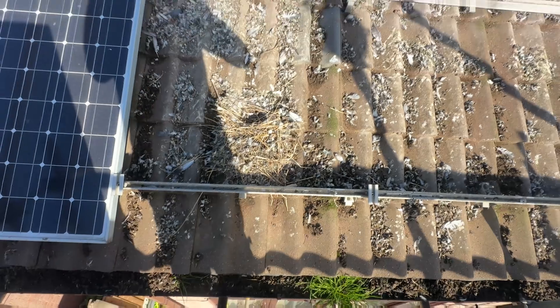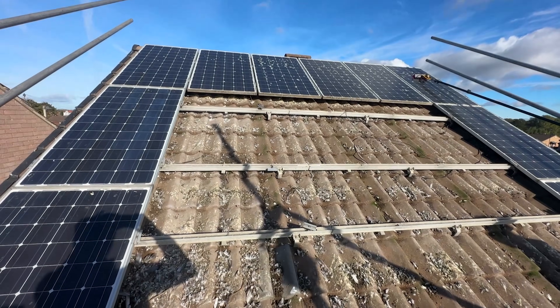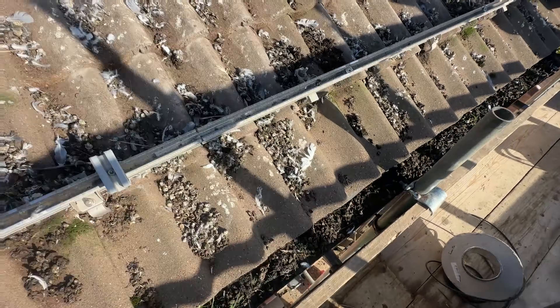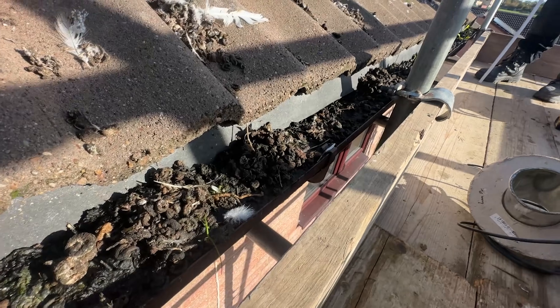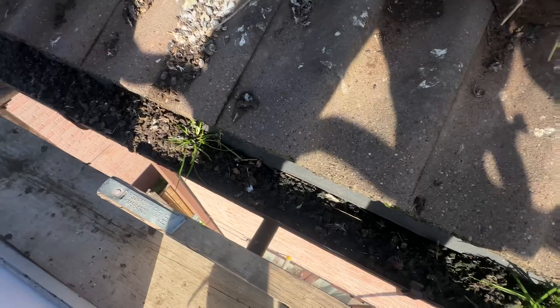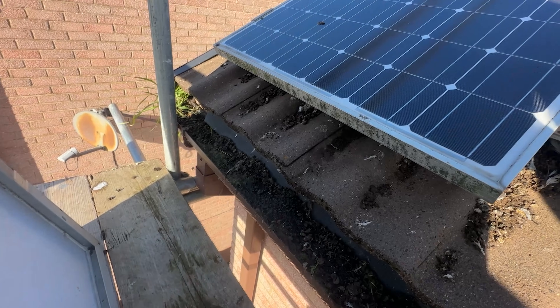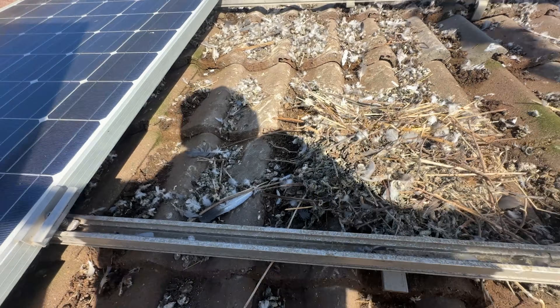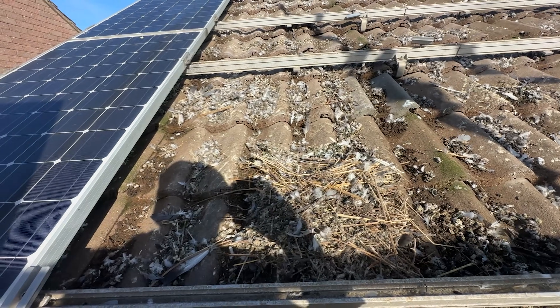We're up on the scaffold — are you ready for this? Let me spin you around and show you. Look at this gutter — it is absolutely full to bursting. This is what happens when the pigeons take hold inside these panels.